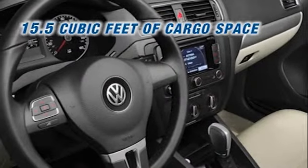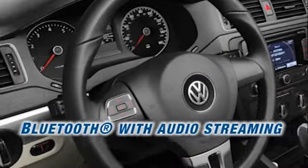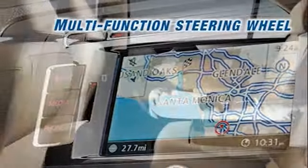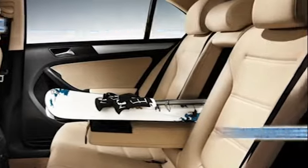With keyless access and push button start, never fish for your keys again. Be coddled in comfort with heated front seats and enjoy the premium touchscreen sound system and color touchscreen navigation. There's even space for your long and lean friends with over three feet of rear legroom.